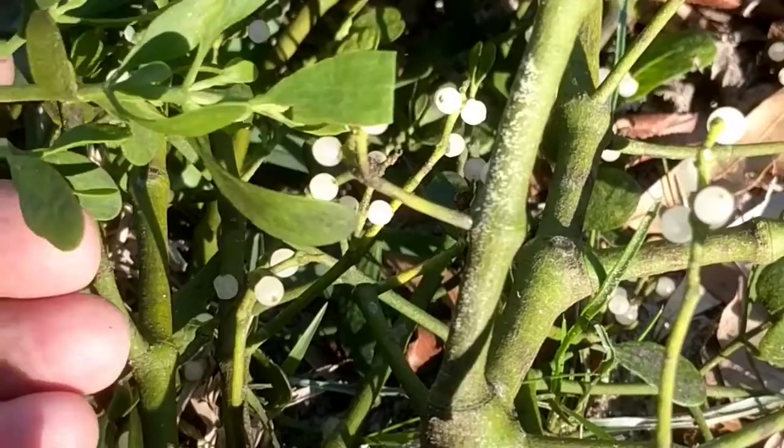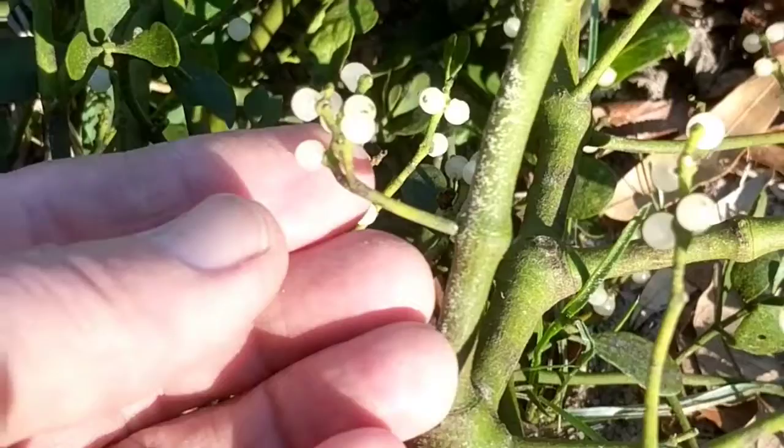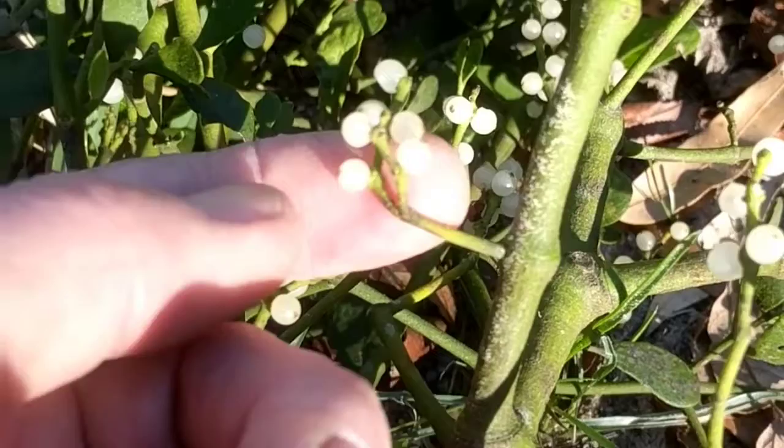Here's a parasite for you. This is a mistletoe. Just got a giant clump down out of my wild plum, my hog plum tree, and just thought I'd share it with you. Mistletoe is a parasite.